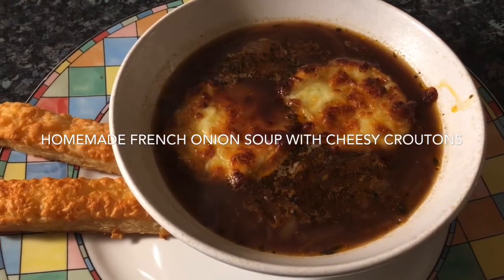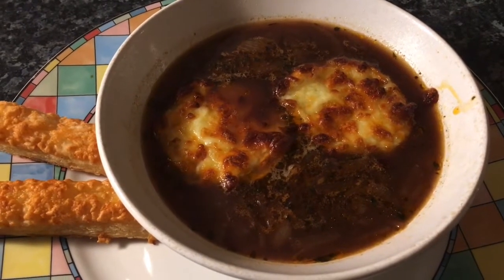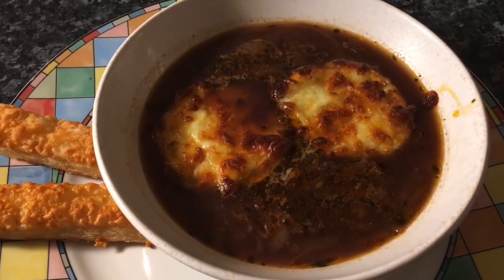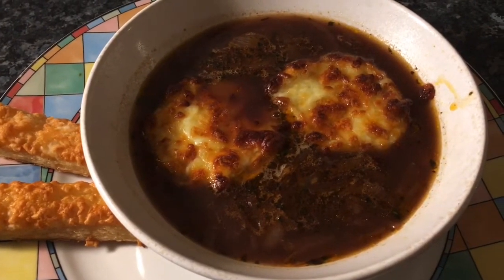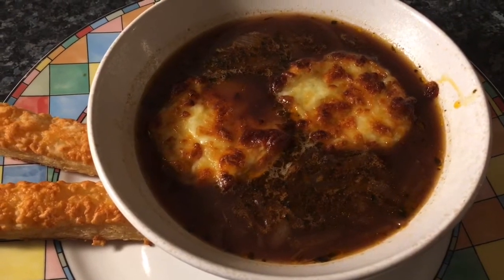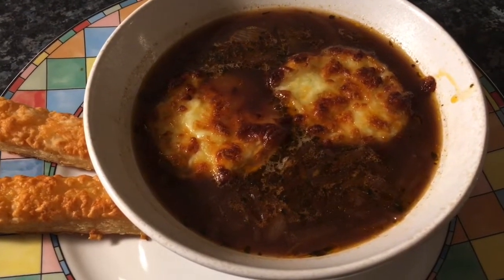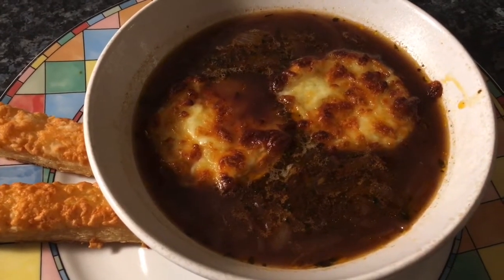Hi everybody, welcome back to my channel. I hope everybody is okay, fighting fit, and getting ready for Christmas. It's the start of the week and I thought I'd share with you my meals and everything I'm eating this week — my evening meals anyway. One day I might do a video on my lunches, but it's basically what I've had the night before with any leftovers.